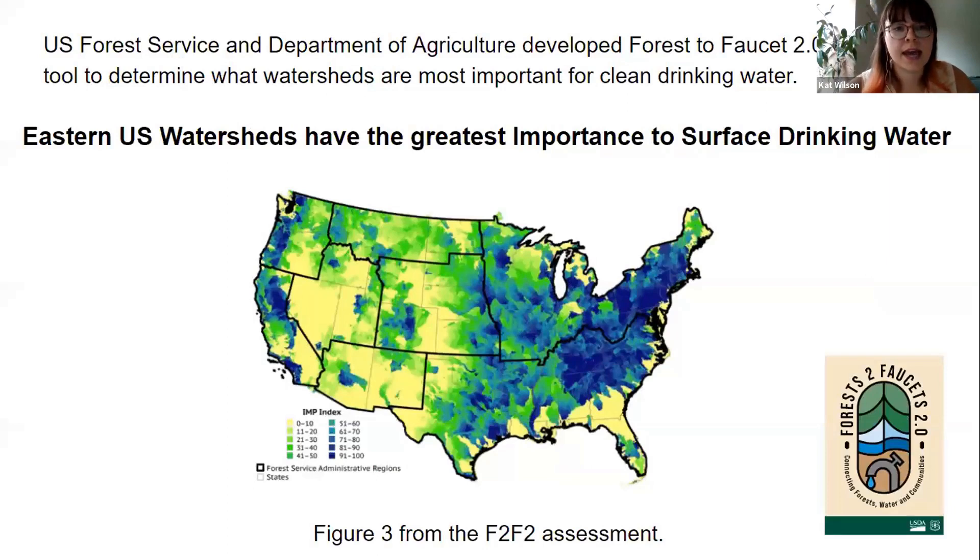The U.S. Forest Service and Department of Agriculture created the Forest to Faucet tool to determine which watersheds are most important for clean drinking water in the U.S. They found that the watersheds in the eastern U.S. have the greatest importance to surface drinking water. This map of the nation shows watersheds in different colors, where blue means it serves the most people downstream. Pennsylvania, as you can see right here, is mostly blue — we serve some of the most people downstream water.